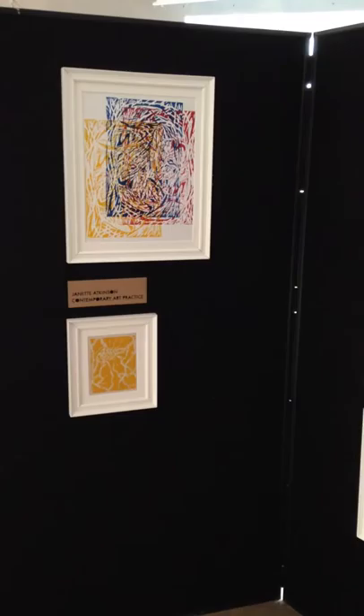Hello, my name is Jeanette and we're here at the Crack Gallery for the Contemporary Arts Practice Year 2 exhibition, The Relativity of Difference.